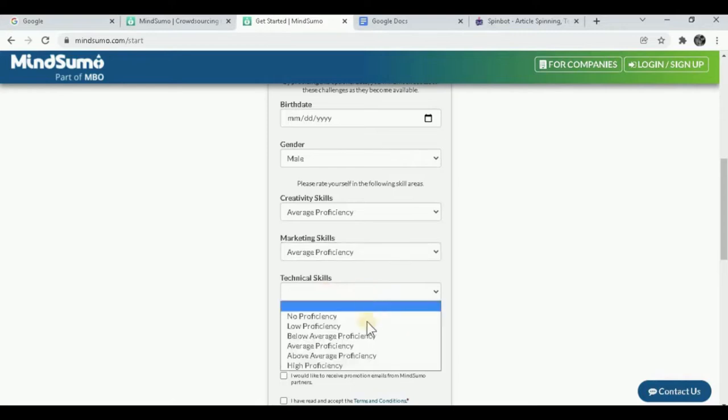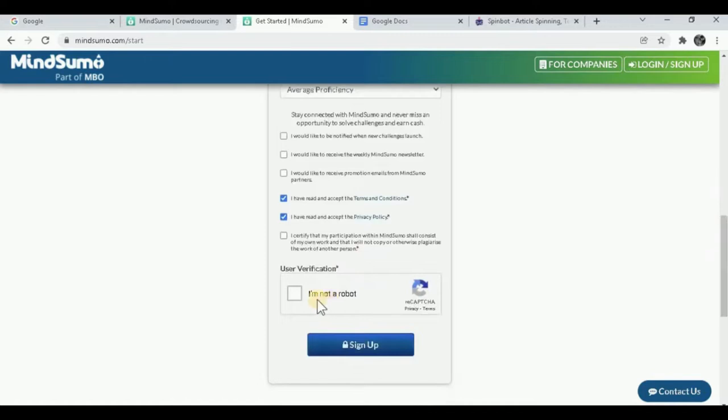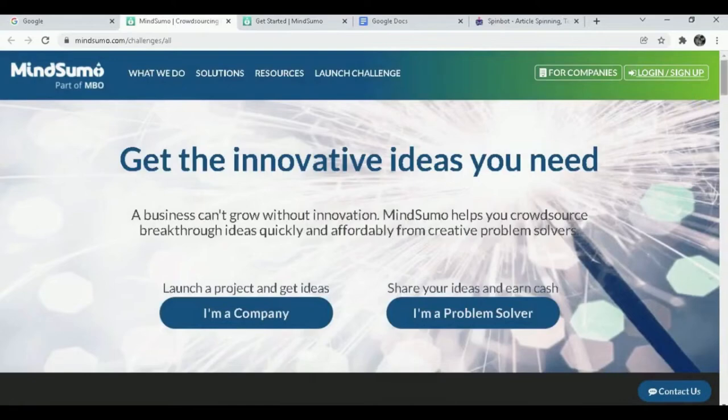After accepting the terms, click 'I'm not a robot' to verify you're not a bot, then solve the captcha. Once you sign up, you'll see tons of challenges. For example, click on Computer Science and you'll see tons of challenges with higher prices. Find a project you're interested in — for example, one paying $1,600. I'm going to show you how to find the answer for this.